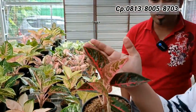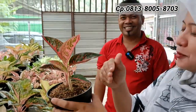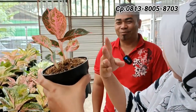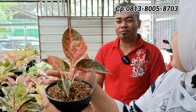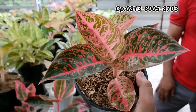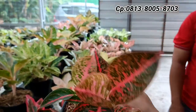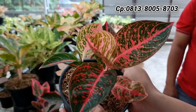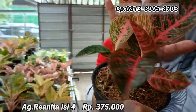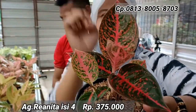Selanjutnya ada bonggolan Reanita — cocok banget untuk investasi. Isinya ada empat. Harga dari Rp400.000 dikurangi, jadi Rp375.000 saja. Isinya empat Reanita, semuanya lokal, warnanya lebih merah.